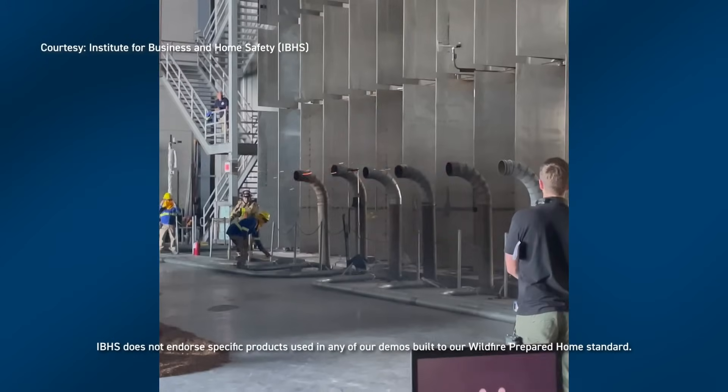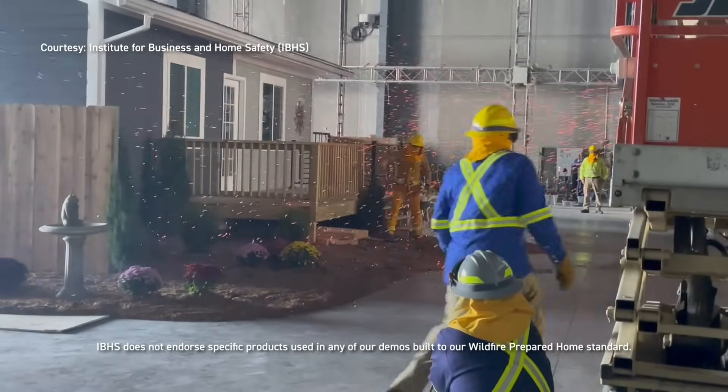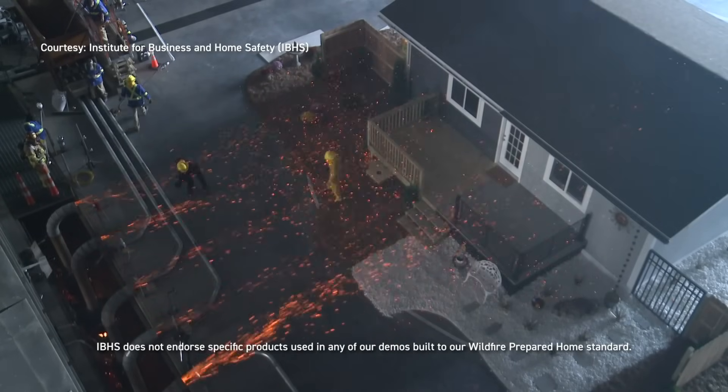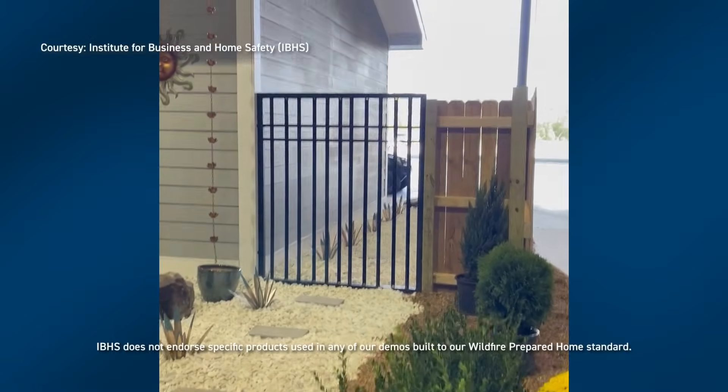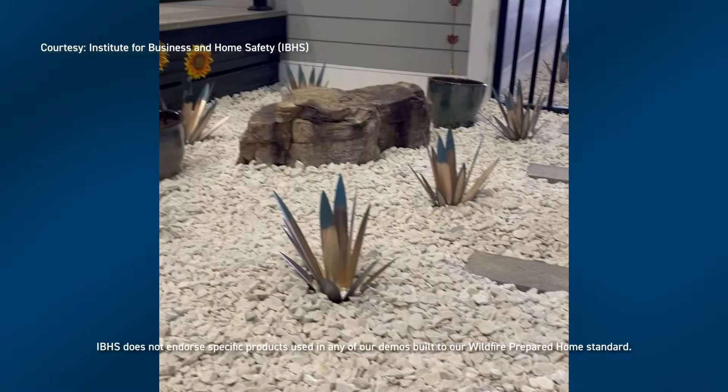Using powerful fans and ember generators, researchers recreate the extreme conditions of a wildfire to test how homes respond to airborne embers and intense heat. The results clearly show how critical building materials and landscaping decisions are in determining a home's fire resilience.